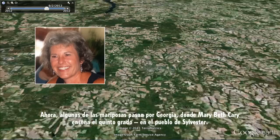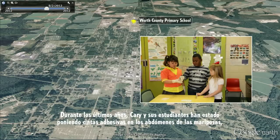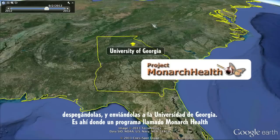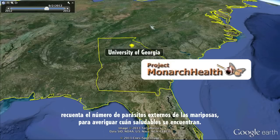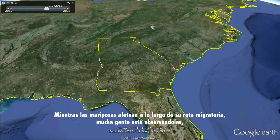Some of the butterflies pass through Georgia, where Mary Beth Carey teaches fifth grade in the town of Sylvester. "I want the students to use the butterflies to connect with and go beyond the boundaries of our town." For the last few years, she and her students have been taking scotch tape, placing it on monarch butterfly abdomens, peeling it off, and sending it to the University of Georgia. That's where a program called Monarch Health counts up the number of external parasites on the butterflies to figure out how healthy they are. Carey's students love being part of the butterflies' lives. "I really like working with insects. We should help them."